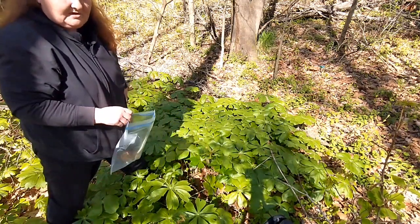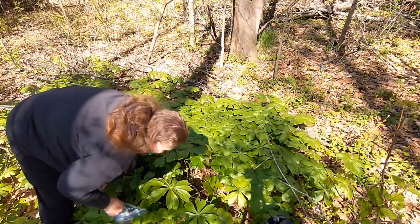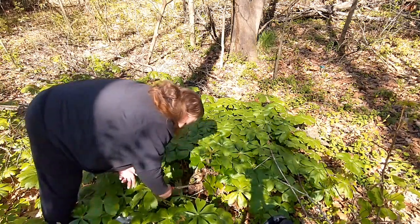This plant is poisonous. I will keep this separated from the other plants that I'll be harvesting today.